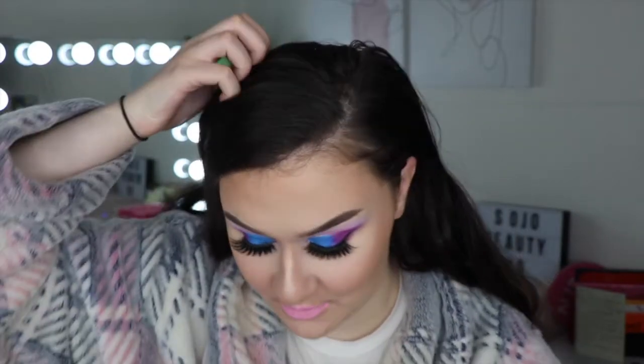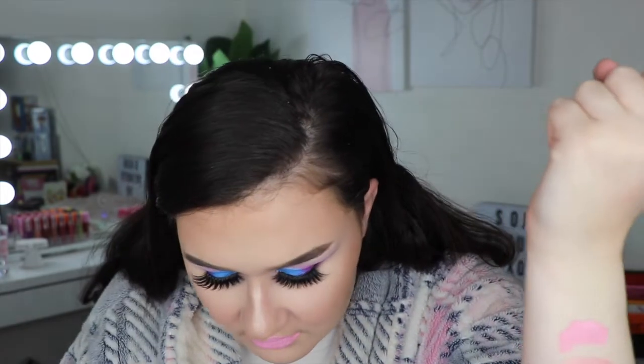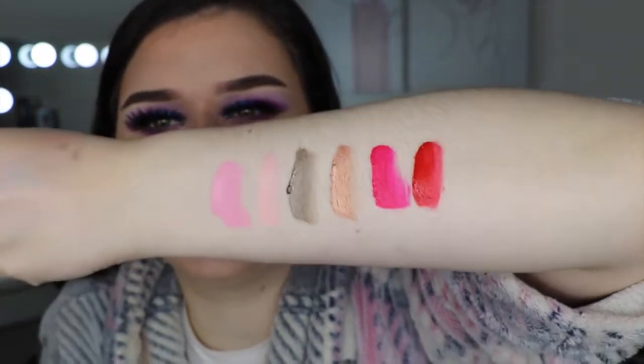Hey guys, today I just wanted to do some lip swatches of the Jeffree Star and Shane Dawson collection. The very first shade I have on right now is called 'Oh My God,' which is this really light baby pink — not really my shade, I can't pull it off. I've also done some quick swatches on my arm. We have 'Oh My God,' 'Ryland,' 'Shane,' 'What the F,' and 'Are You Filming.' They look a bit weird on camera, but I'm going to swatch the rest on lips.